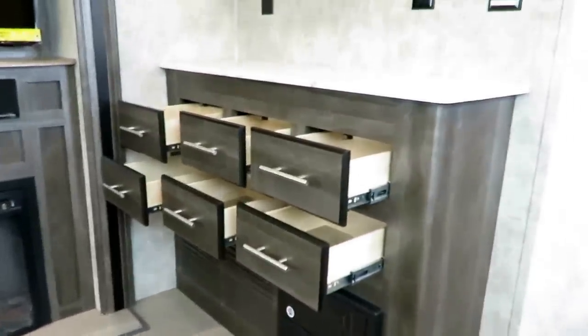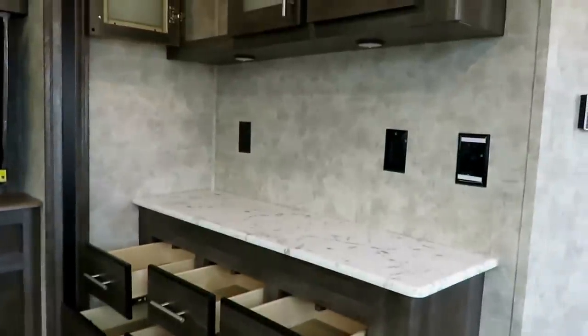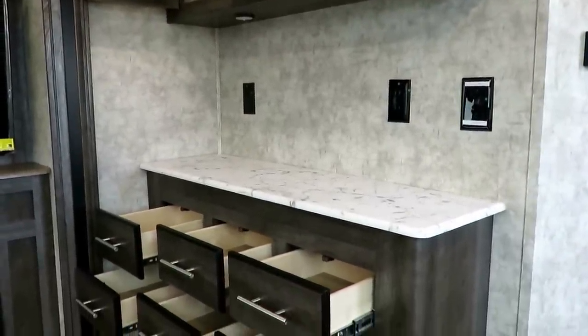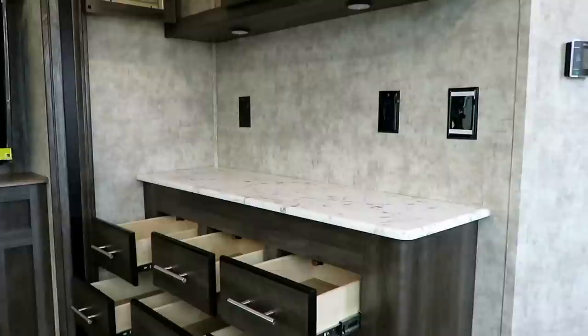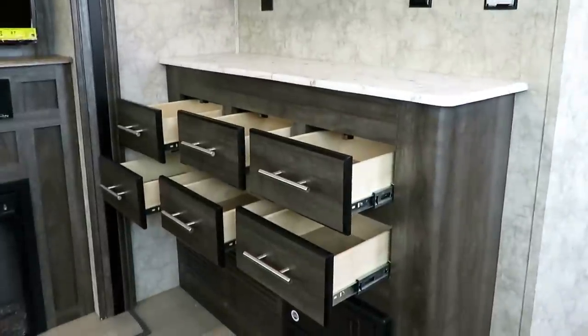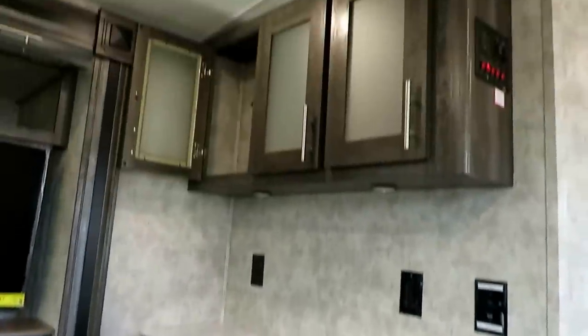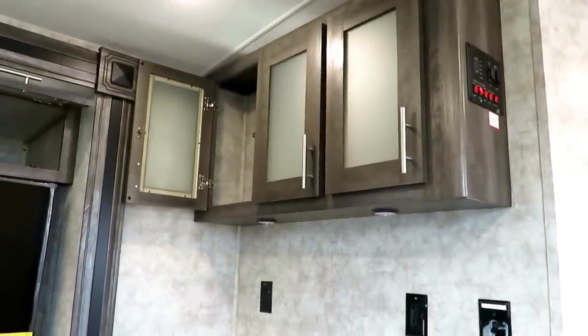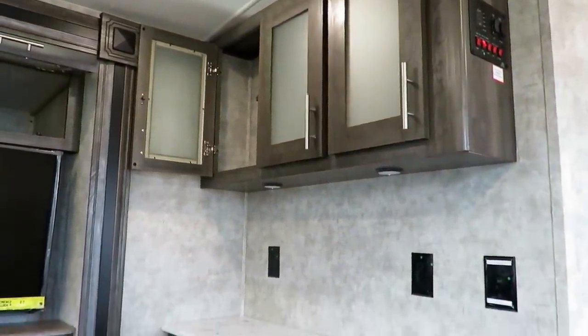Right when you walk in the door, you've got a nice little pseudo-desk area. You can set down your keys, set down what's in your hand. You've got power outlets to charge anything and everything you want and need. We've got all kinds of extra drawer space and cabinet space here. As if a rear kitchen didn't have enough, we added extra countertop and cabinet space to a floor plan that already had more than anything else in its class.